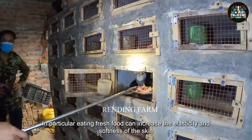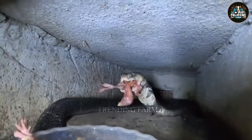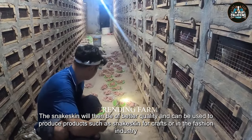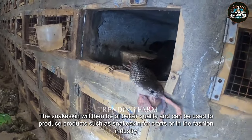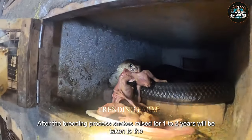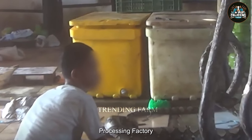In particular, eating fresh food can increase the elasticity and softness of the skin, making the skin removal process easier and less painful. The snake skin will then be of better quality and can be used to produce products such as snake skin for crafts or in the fashion industry. After the breeding process, snakes raised for one to two years will be taken to the processing factory.